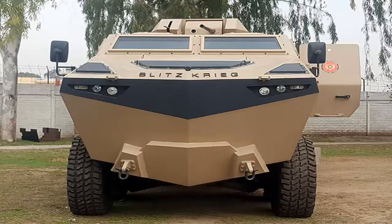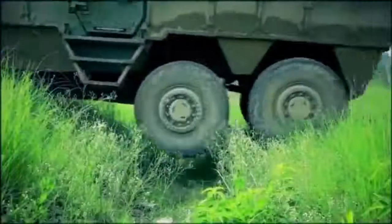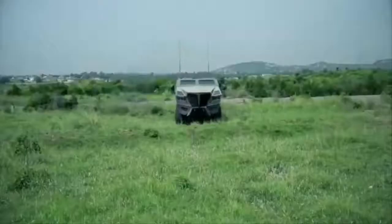Pakistan Army's new Hamza multi-purpose combat vehicle is ready for frontier constabulary. Hamza is a modular design multi-role combat vehicle.